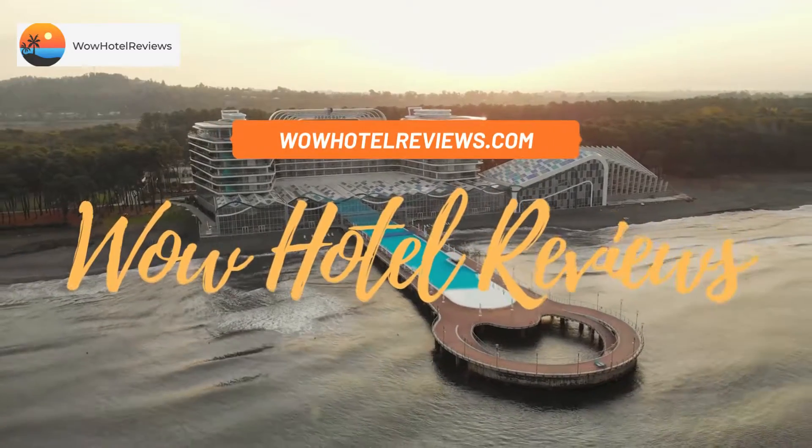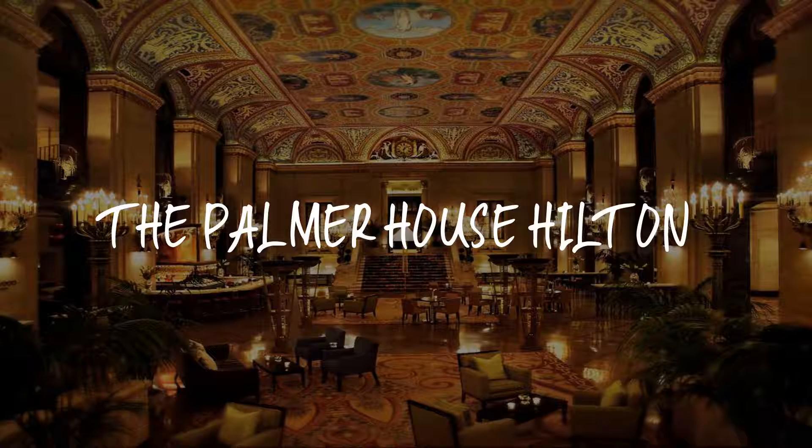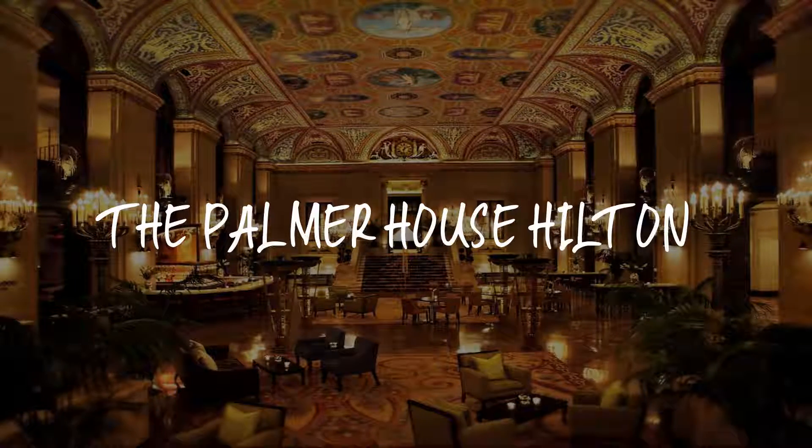Hello guys, welcome to Wow Hotel Reviews. Today I am reviewing the Palmer House Hilton — it's a 4-star hotel.